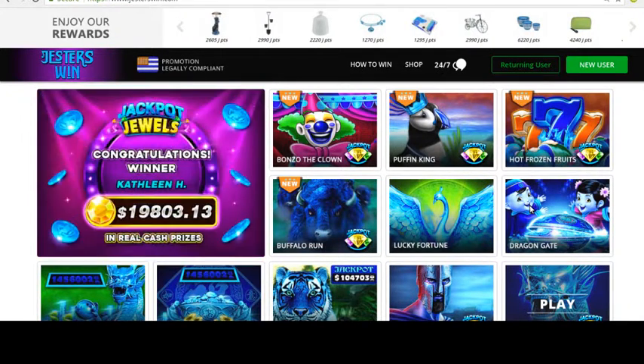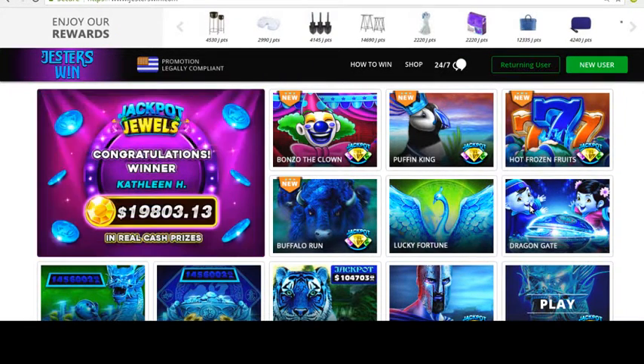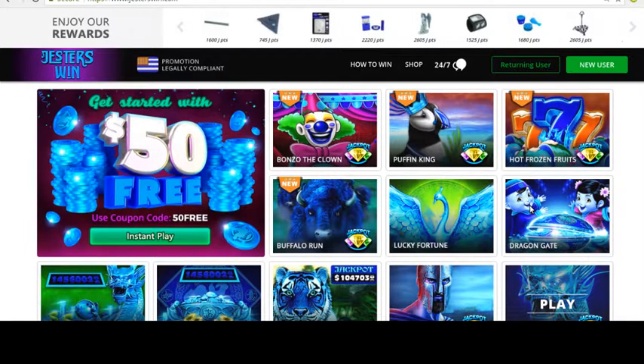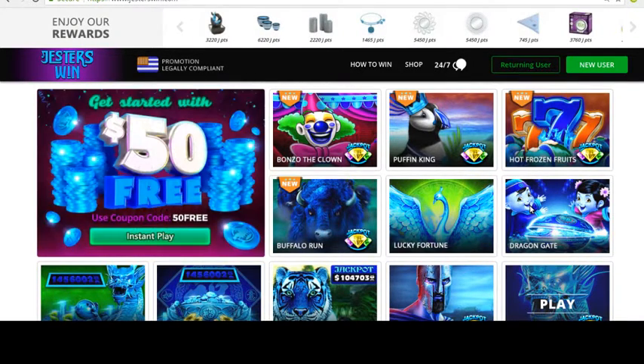They are offering a lot of free codes, and if you have any experience with Jester's Win, please visit my website and comment in the comment section, and let me know if you know any non-deposit codes or any special bonus. The website is active.